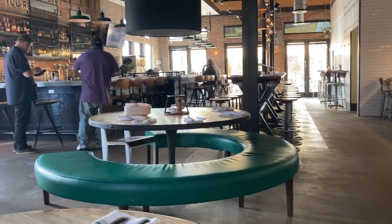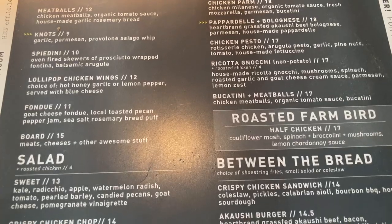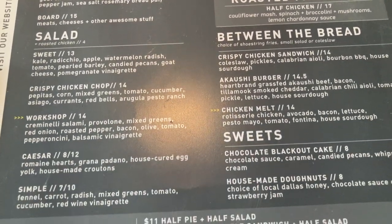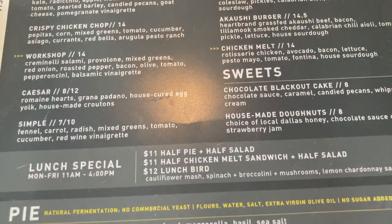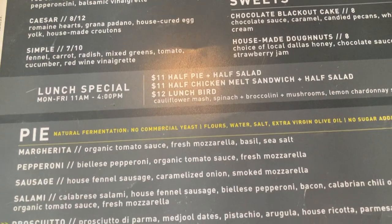The restaurant has a decent amount of seating as well as patio seating outside. The menu has a lot of different options, including salads, pizzas, and desserts. During the week, they have a lunch special where you can get a half pizza as well as a half salad.